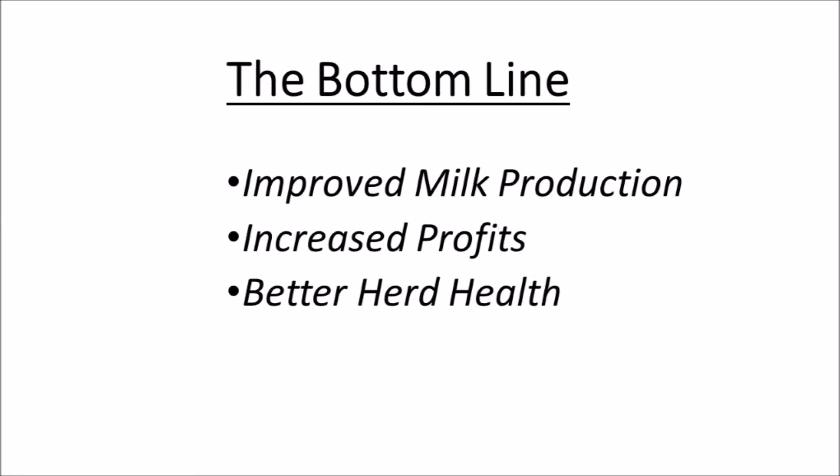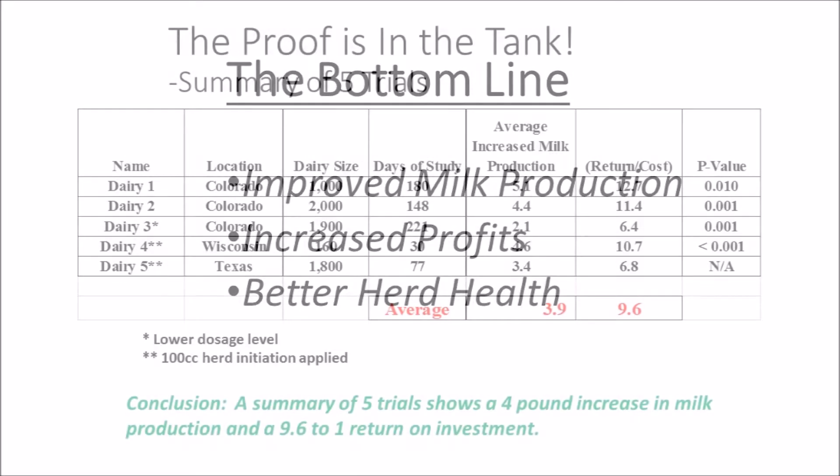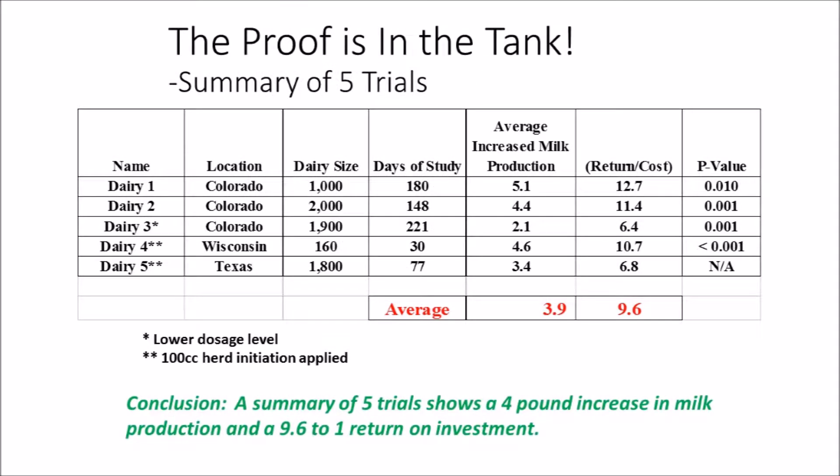The Sartek APT program has been the subject of numerous commercial dairy trials. The bottom line to these trials is that they show improved milk production, increased profits, and better herd health. In each of these trials a statistically significant increase in milk production was seen with an average increase of nearly four pounds per head per day. This equates to an annual return on investment of over 9 to 1 at today's milk prices. Thus, the proof that the APT program works can be found in the milk tank.